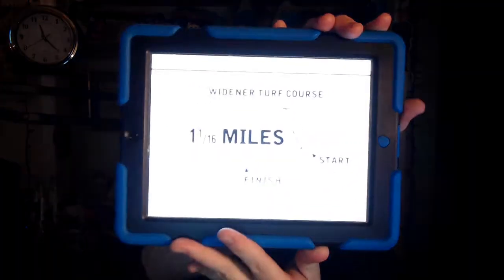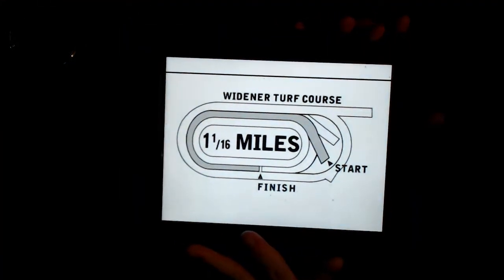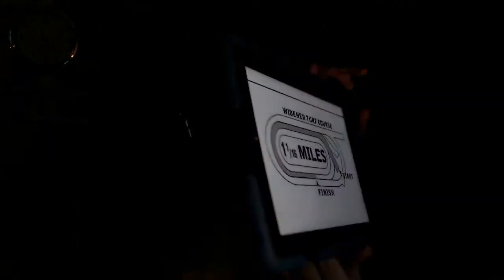They're going the distance of 1,700 meters, or a mile and a sixteenth, on the Widener turf course. My top selection — I'm going to go with the number one horse, to the rail, Prado O'Patty. I'm going to go 1-5-7-6 in the Superfecta.